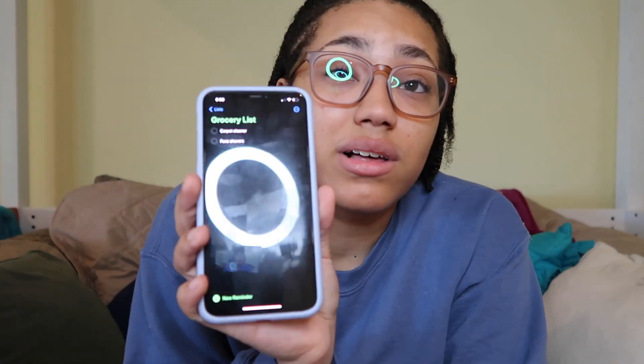I also use Reminders a lot, especially when I need to buy something. I have a grocery list — anytime throughout the school year if me and my roommates are going grocery shopping, I'll add things like milk, eggs, or coffee creamer. Definitely really useful. That's pretty much all I use my phone for in college.